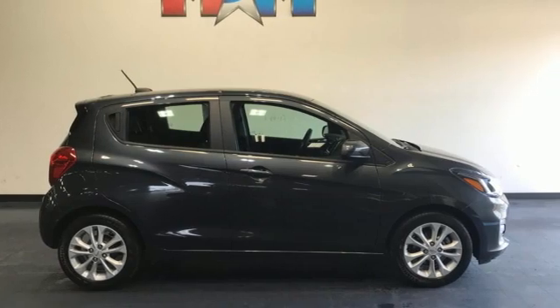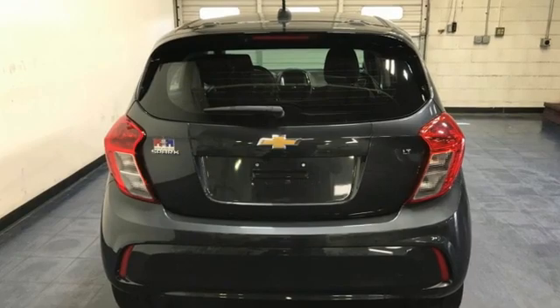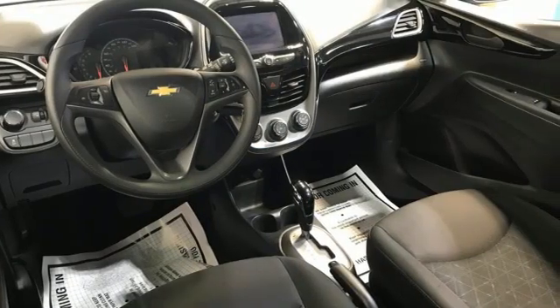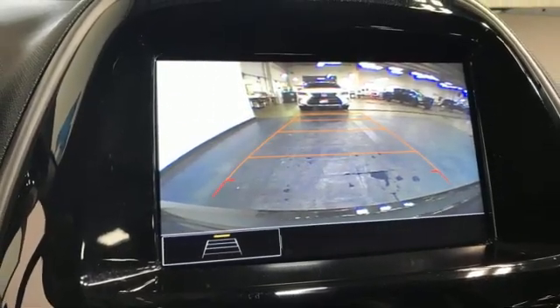Motor Trend adds: small dimensions means it'll fit in nearly every parking spot. In a Chevy, the journey matters more than the destination. They say a journey begins with one step — in this case, it begins with a test drive. Start your next adventure today.